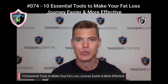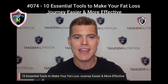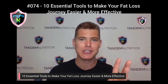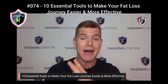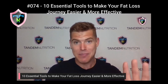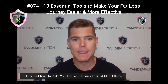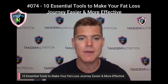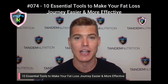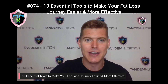So those are the 10 essential tools you need for an effective and easy fat loss journey. They are: number one, a body weight scale; number two, a food scale; number three, a measuring tape; number four, MyFitnessPal or any other calorie tracking device; number five, a Fitbit or any other step or activity tracker; number six, a meal plan generator like eatthismuch.com; number seven, an air fryer; number eight, some dumbbells; number nine, an alarm clock; and number ten, a water bottle.